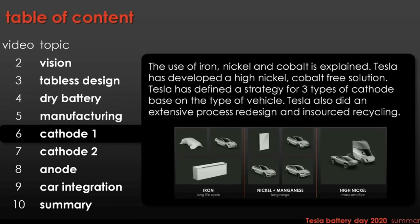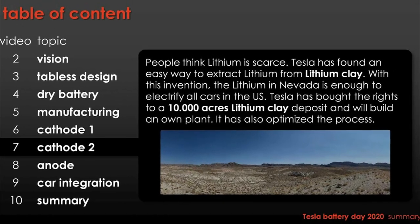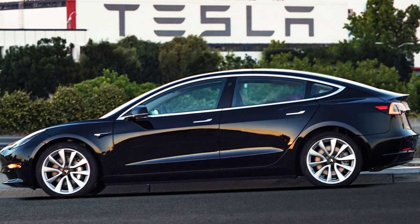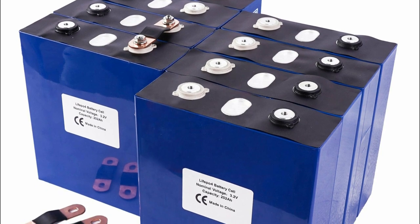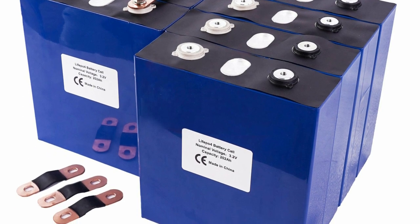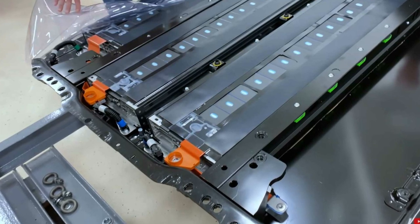Elon Musk recently indicated that in the future, the vast majority of batteries will be made of iron. Tesla announced at Battery Day that their high-volume automobiles and stationary storage will use iron-based cathodes. The Model 3 was the first of Tesla's vehicles to use CATL, China's largest battery producer, to deliver iron-based or LFP batteries — these are prismatic battery cells. However, given Tesla's varied cathode approach for 4680 battery cells, it is quite likely that the cylindrical 4680 will also be used in Tesla's own LFP batteries.